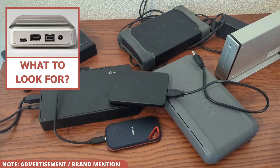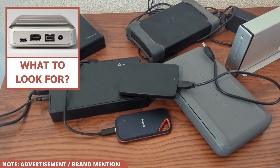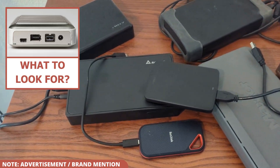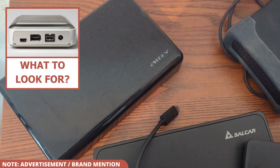Buying an external hard drive can be tricky, but you've come to the right place. In this video, I'll show you the crucial factors to consider when purchasing an external hard drive and the five common mistakes I see people make.